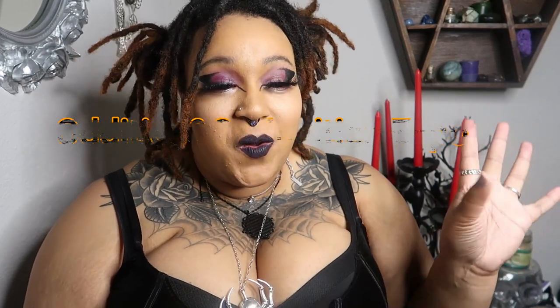But anyways, welcome back to my channel. In today's video, we're going to be going over the things that I bought from the Oddities Fair!